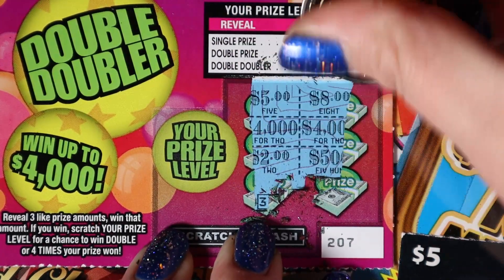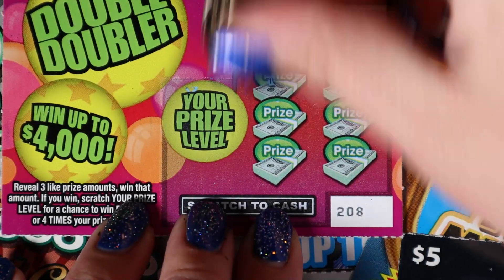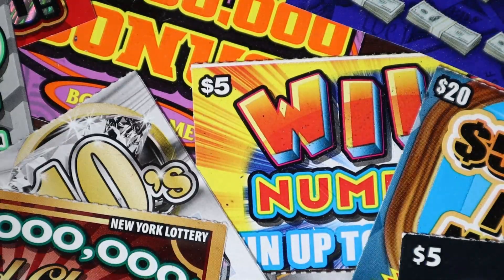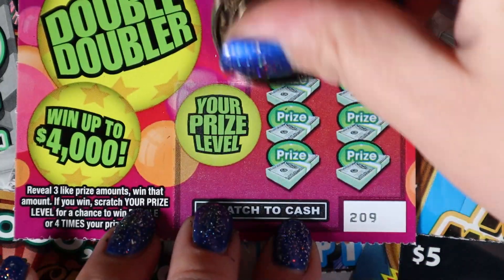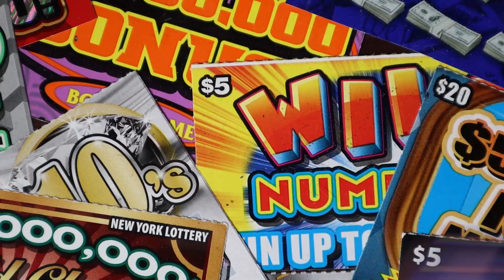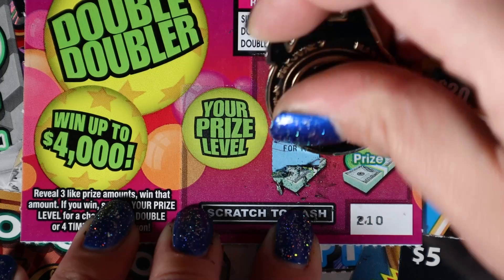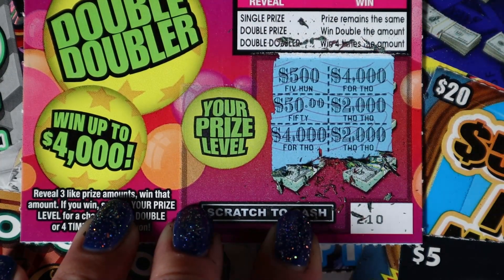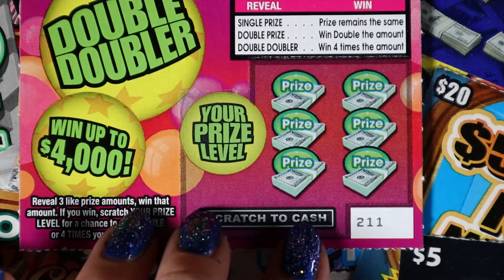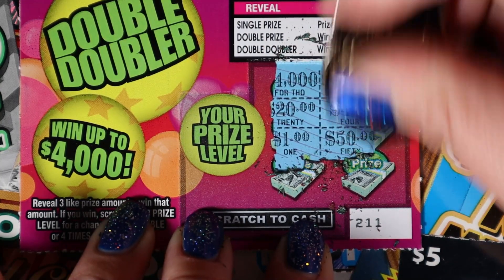We need three like amounts and I'm not seeing anything there. Got $2.40s and $2.50s. No doubles yet. $2.40s — come on, let's get a nice win on here. Two $2.00s, two $4.00s. Got $1.24 and four $4.00s. Nothing.